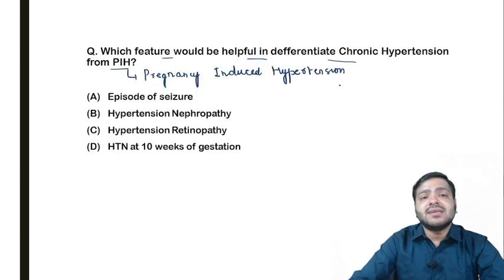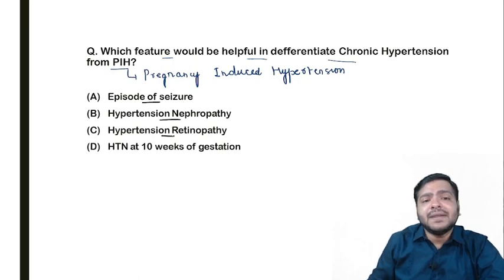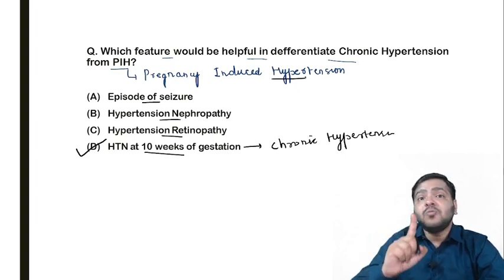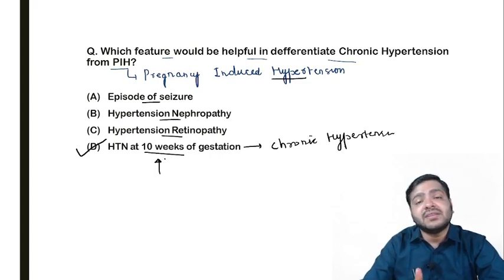The question asks which feature differentiates chronic hypertension from PIH. The answer is hypertension at 10 weeks of gestation. I already explained that pregnancy-induced hypertension presents at or after 20 weeks, not before. So if hypertension is present at 10 weeks of gestation, it clearly indicates chronic hypertension in pregnancy. That feature is most helpful in differentiating chronic hypertension from pregnancy-induced hypertension. Thank you.